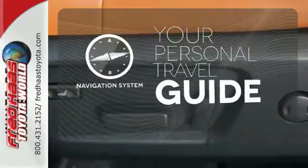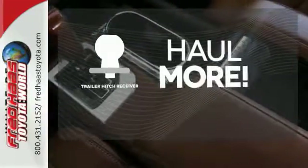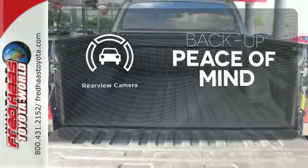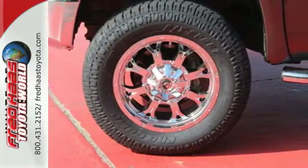It comes with a navigation system to easily guide you to your destination. Whether for work or play, the Trailer Hitch Receiver has you ready for anything. Hindsight is 20-20 with the backup camera. Plus, it has that legendary Toyota reliability and durability.